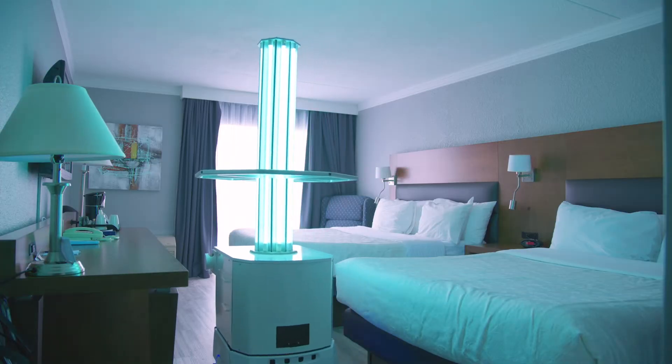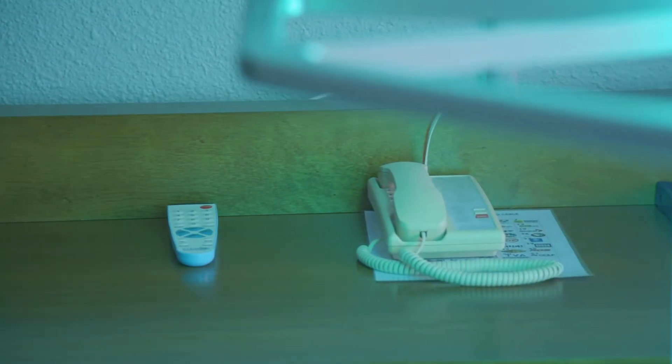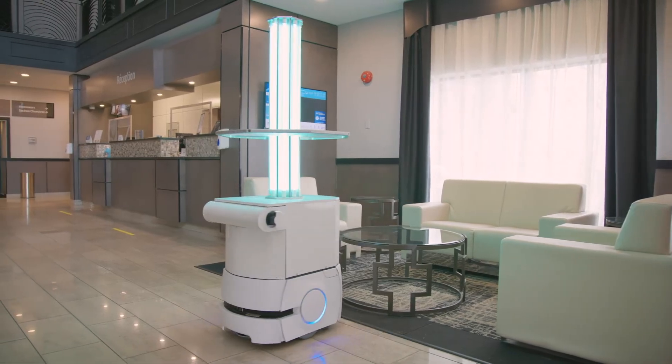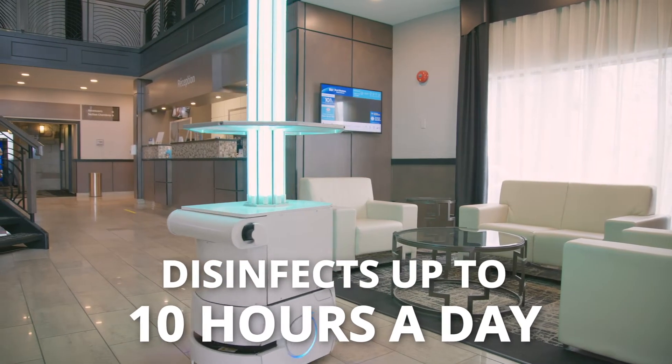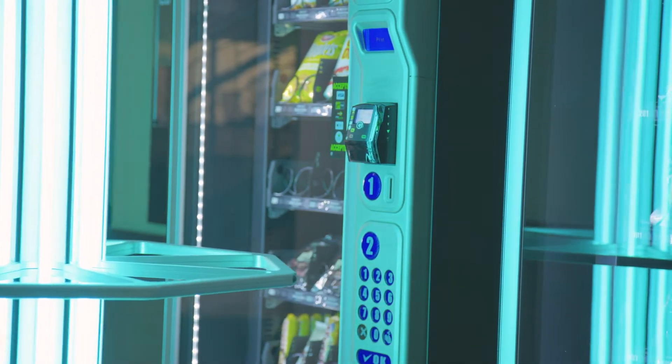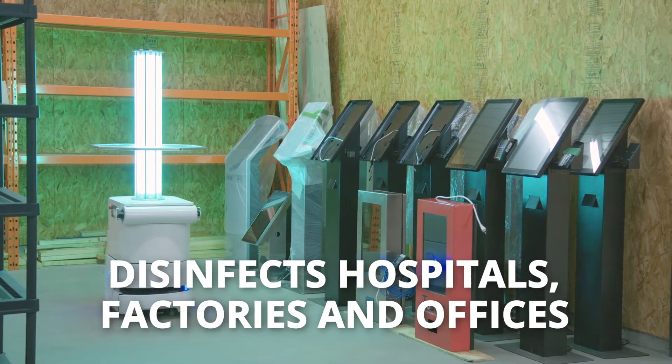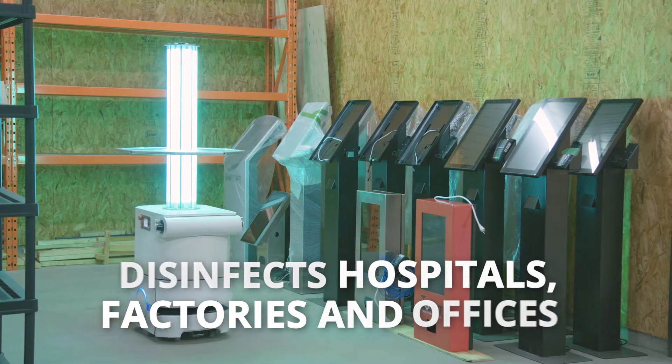Bacteria and viruses are eliminated from each room by the robot. It also disinfects public areas of this hotel. The robot can disinfect up to 10 hours a day, restoring confidence in your establishment. It also works hard to protect employees in all workplaces from exposure to bacteria and viruses.